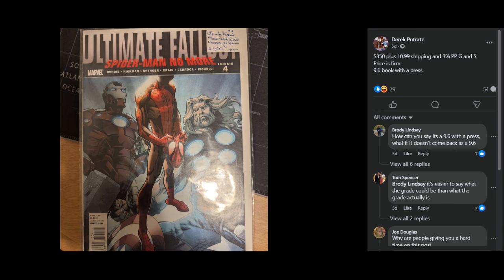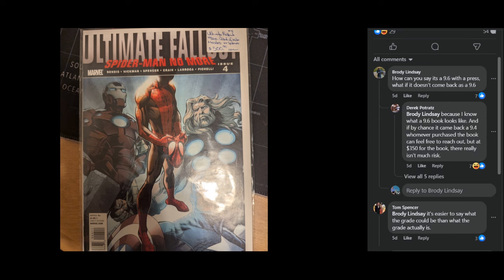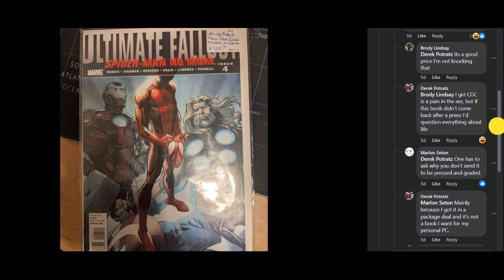So my stance: you guys are seeing that I am in disagreement with how this individual is trying to sell this book. But let's go into some of the comments. "How can you say it's a 9.6 with the press? What if it doesn't come back a 9.6?" The seller says, "because I know what a 9.6 book looks like, and if by chance it came back a 9.4, whomever purchased the book can feel free to reach out. But at $350 for the book, there really isn't much risk." One has to ask, why don't you send it to be pressed and graded? The seller says mainly because he got it in a package deal and it's not a book he wants for his personal PC. The seller also says, "I get CGC is a pain in the ass, but if this book didn't come back after a press I'd question everything about life."